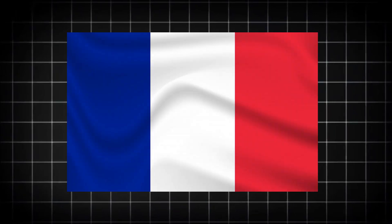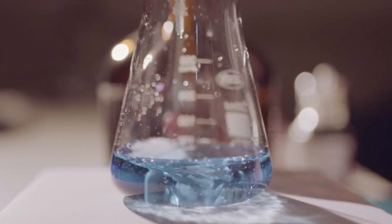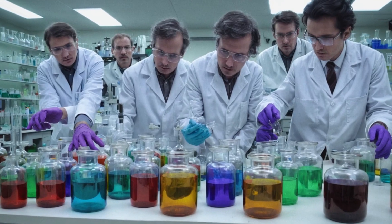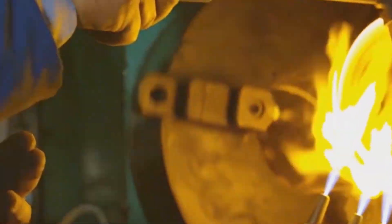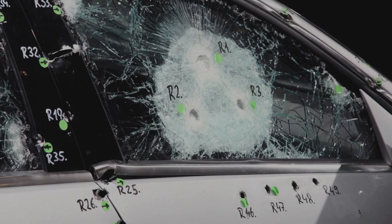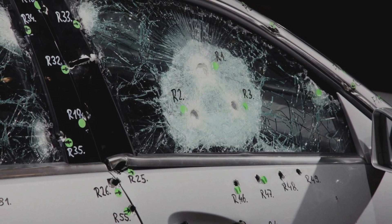Like many great innovations, bulletproof glass began not in a high-tech lab, but with an accident. In 1903, French chemist Edouard Benedictus accidentally dropped a glass flask coated with cellulose nitrate. Instead of shattering, the glass cracked but held together — an observation that sparked the invention of laminated safety glass, the foundation of bulletproof technology. The idea gained traction in the 1930s, first being commercialized in the automobile industry as shatter-resistant windshields.